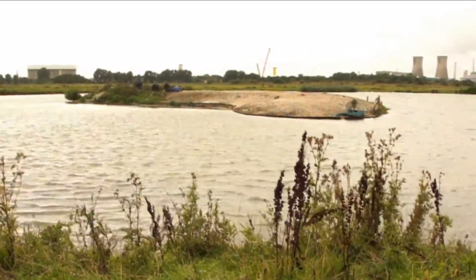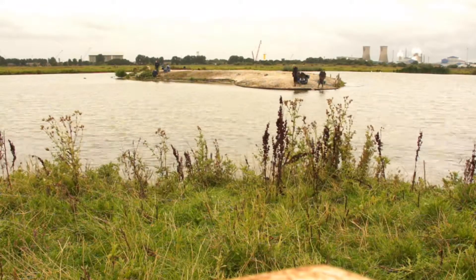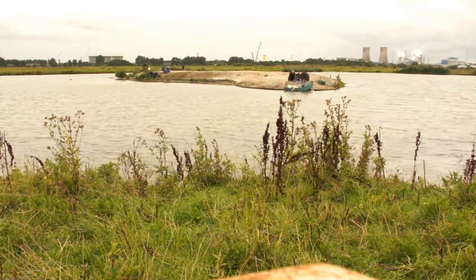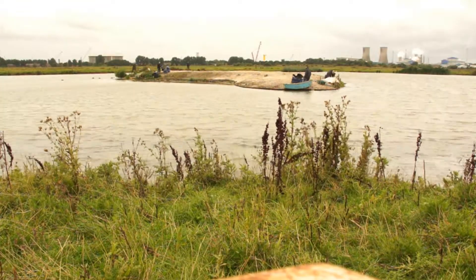The Saltholme work parties have been busy today on the island, and as you can see, going backwards and forth with the boat because that's full of the weeds that are coming off the island.